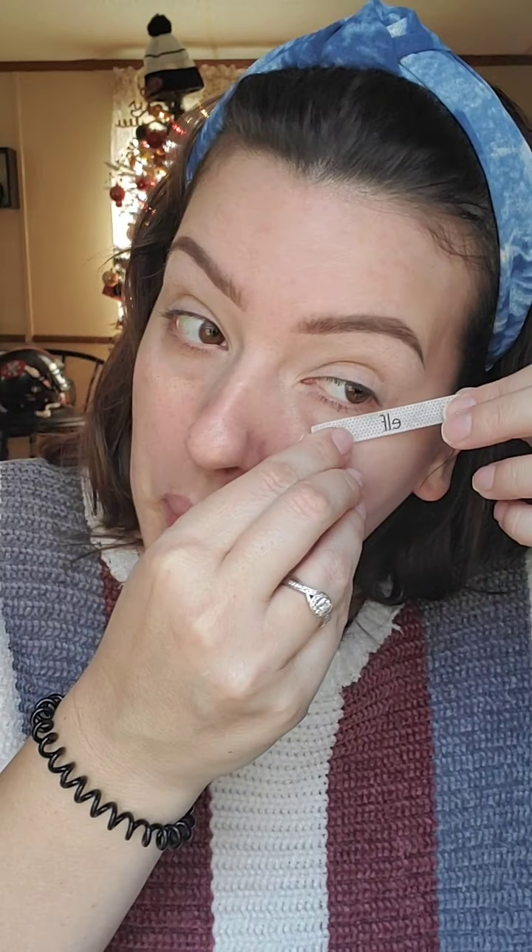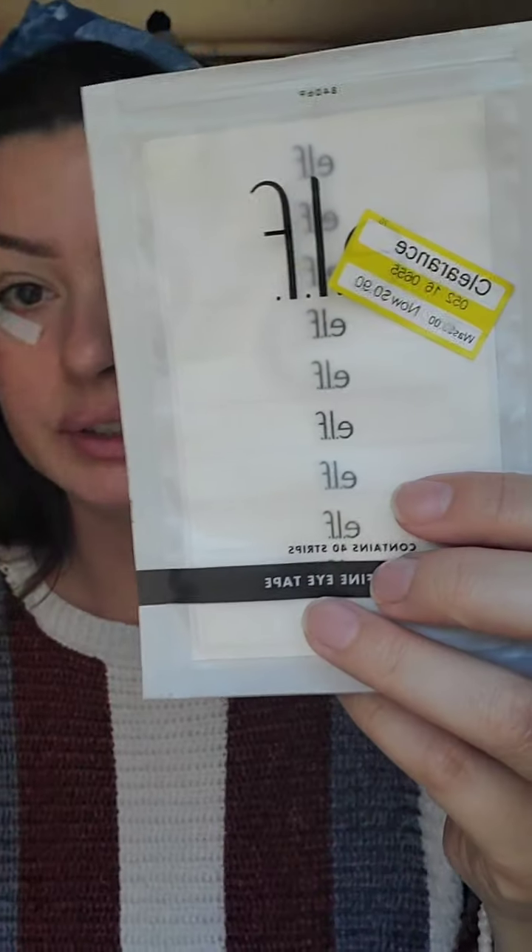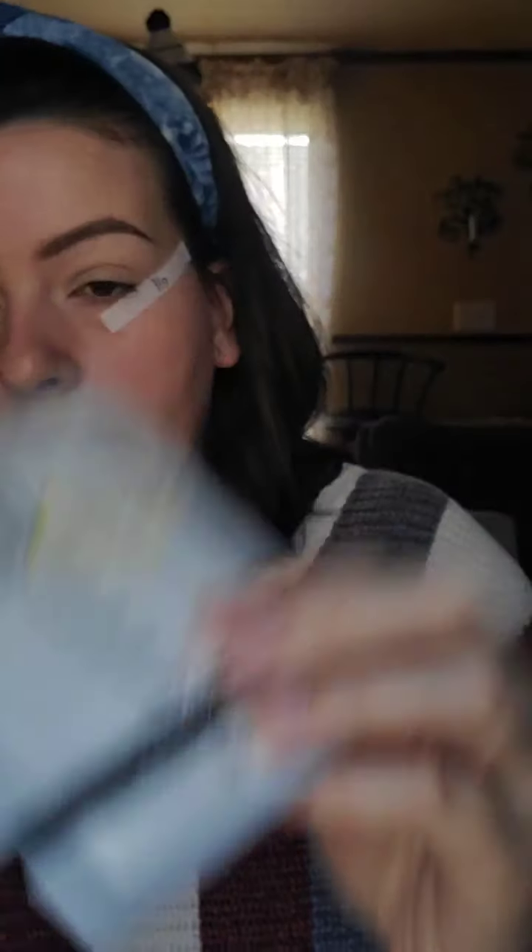I don't have scissors to cut this, so I'm just going to put this tape right here. This is going to help you get a really nice sharp edge. This is great for beginners if they're learning how to do winged eyeliner. These are just some cheap little ELF Line-and-Define eye tape — it's just better for your skin than regular scotch tape, which I used to use.